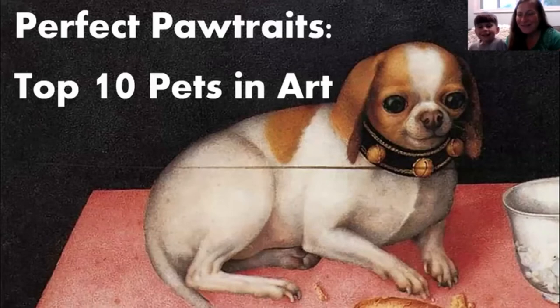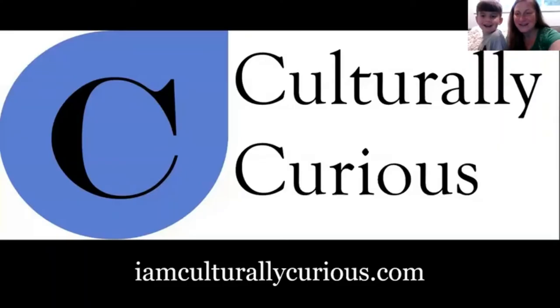Hi everyone, my name is Jane O'Neill and this is our program called Perfect Portraits — the top 10 pets in art. I'm coming to you representing a company called Culturally Curious, which runs art appreciation programs for groups of all kinds throughout New England. I also work with the New Hampshire Humanities Council and run programs for them as well.